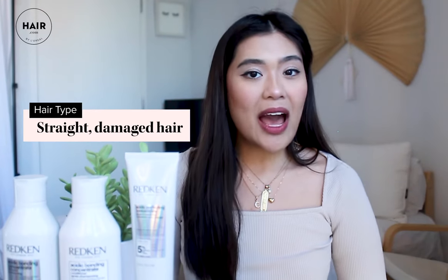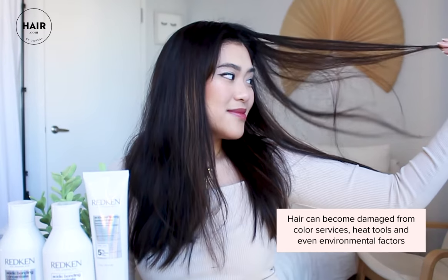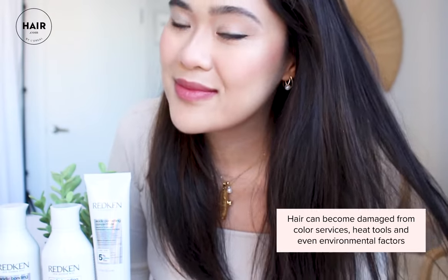A little bit about my hair: I have straight hair, but I've been coloring it during quarantine. This is kind of the aftermath of dyeing my hair a second time. What I also love about this system is that it protects your color. Whether you're a curly, straight, or wavy hair person or any other texture, this hair care system is for all hair types.